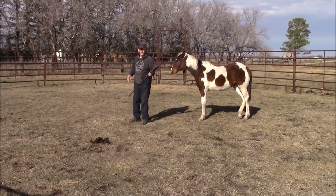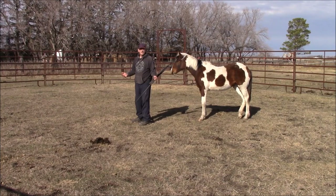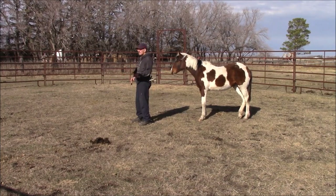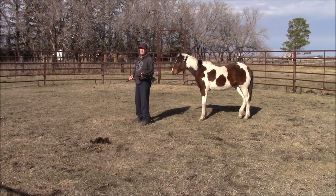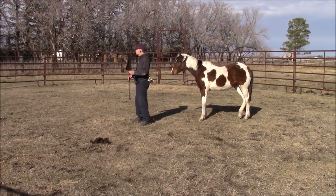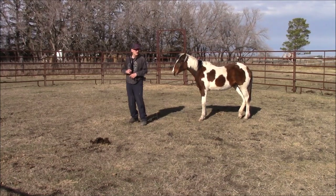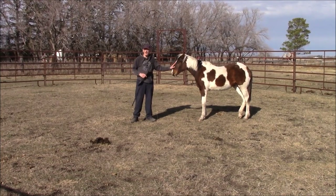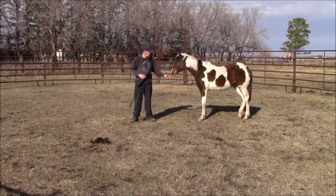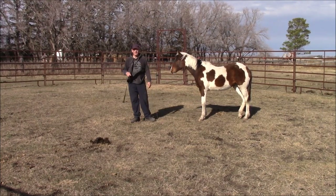If a problem occurs a second, third, or even fourth time, most of the time you can fix it with exactly the same thing you did the very first time. Keep that in mind because you will have recurring problems — I can guarantee that. I'm going to put a halter on her and get my lunge whip and show you what we did before. I know it's repeating myself, but it doesn't hurt because it's part of the theory of: if it worked once, it'll work again. She did get better for a while, but just lately every once in a while when I'm leading her in she gets a little heavy on the lead.